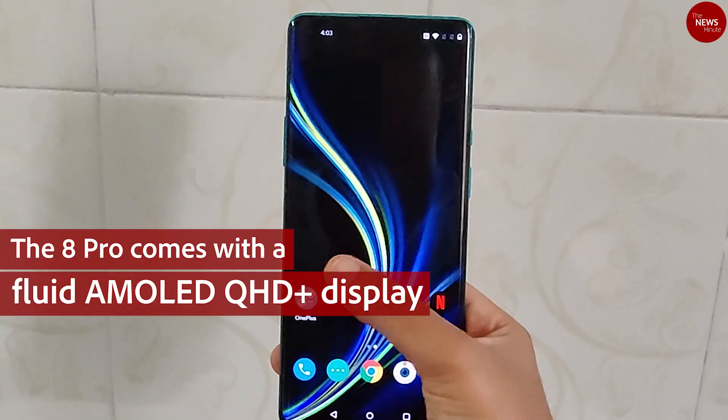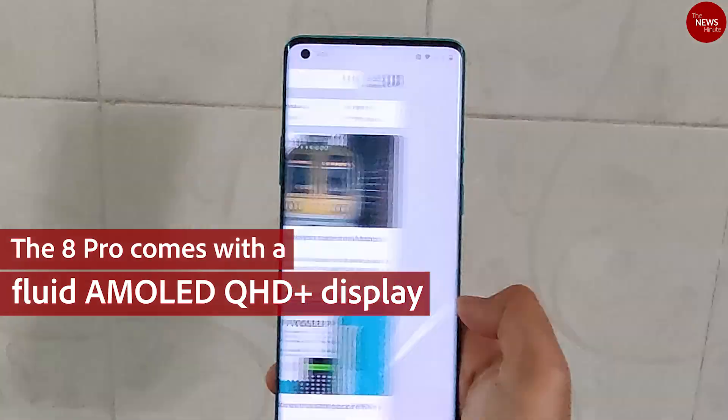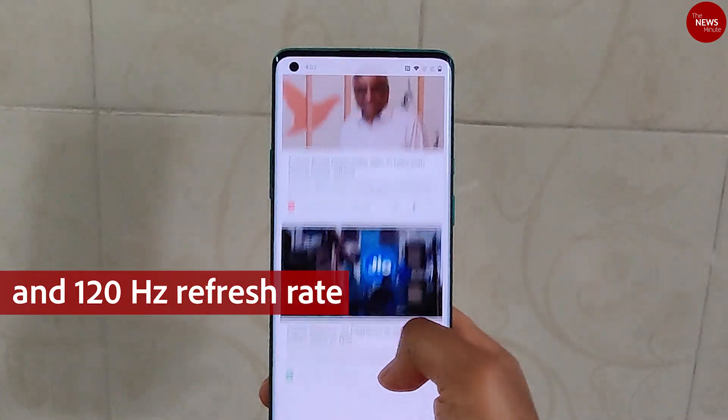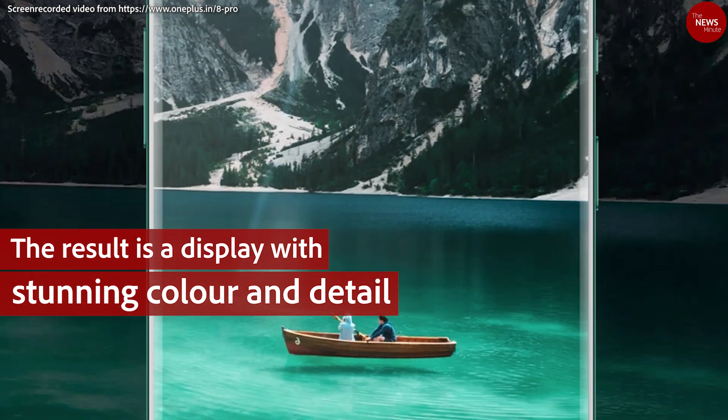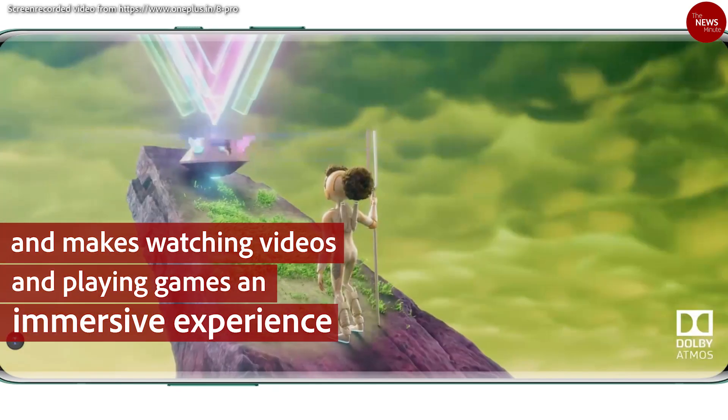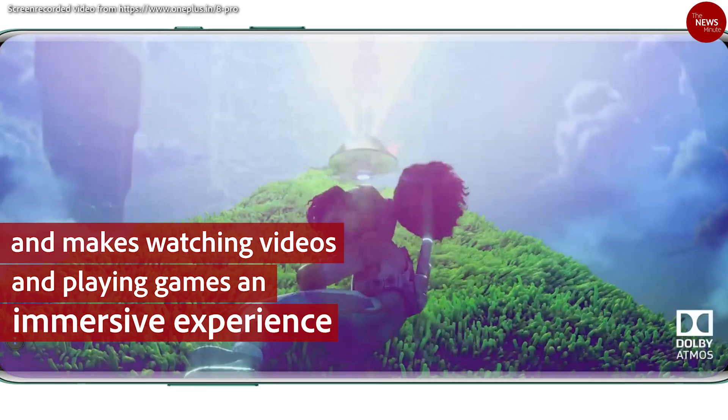The 8 Pro comes with a Fluid AMOLED QHD Plus display and 120Hz refresh rate. The result is a display with stunning color and detail that makes watching videos and playing games an immersive experience.